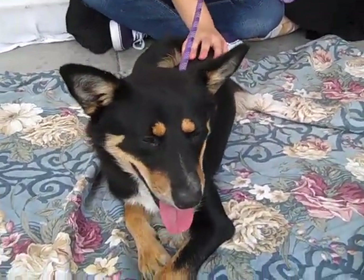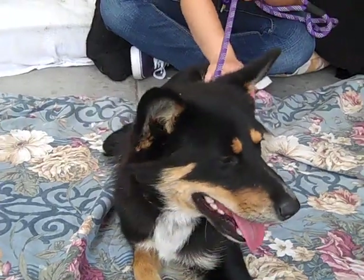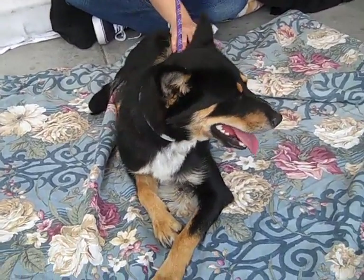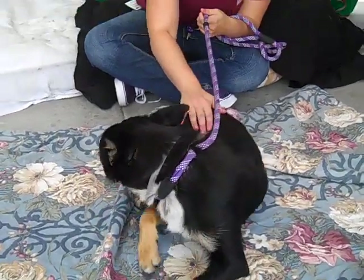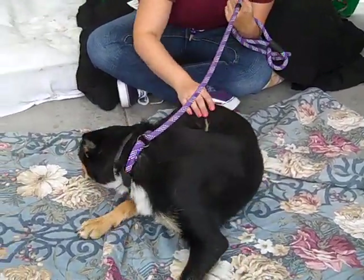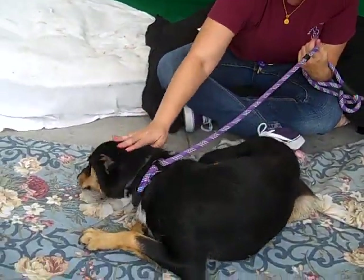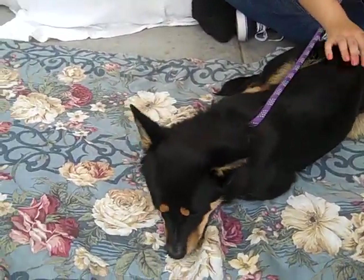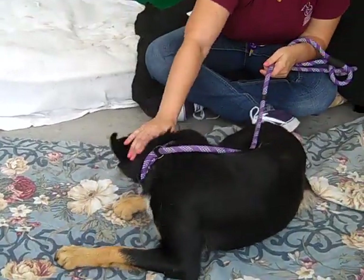She loves treats — as soon as she sees one she knows to sit. We had one of the other handlers brush her down and she let them brush her. She's just so easy going, and look how sweet she is. She just wants to lick you and she loves people. She's super confident and super friendly. All around she's like the perfect dog.